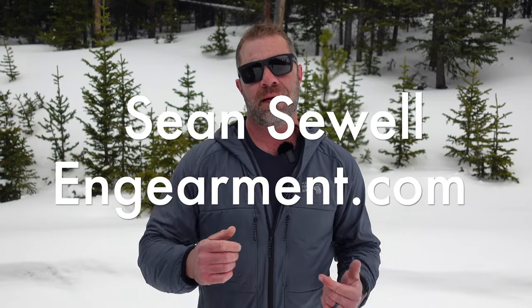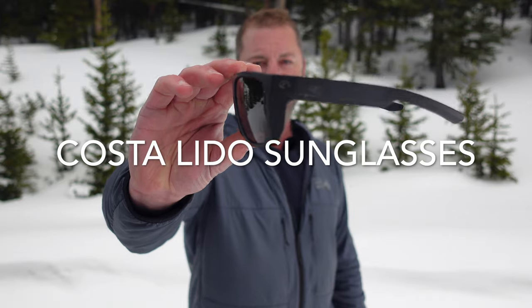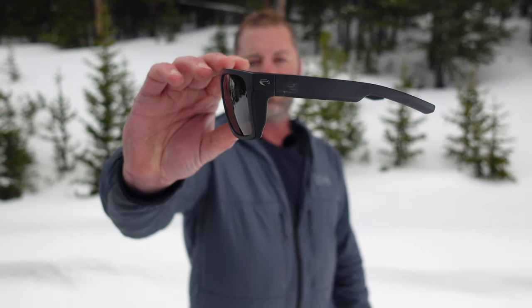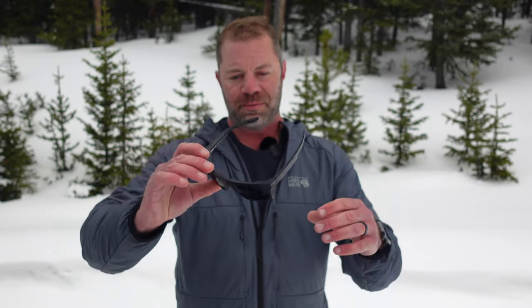Sean Sewell with InGamer.com and these are the Costa Del Mar Lido sunglasses. These will be coming out really soon, April 20th of 2022. I've been testing them out ahead of time and we're big fans of Costa Del Mar, as you can probably tell by the dozen-plus reviews we have with them.